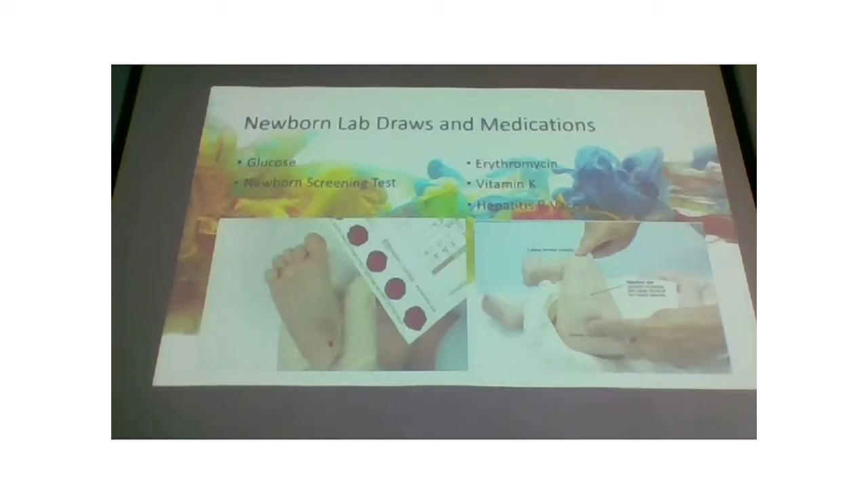The third medication is the hepatitis B vaccine, which requires separate consent. Both vitamin K and the hepatitis B vaccine are given in the vastus lateralis — on the side of the thigh, not the front. The lateralis wraps around the front but it's very thin there, increasing the chance of missing the muscle. And erythromycin is administered as a strip of gel across each eye.